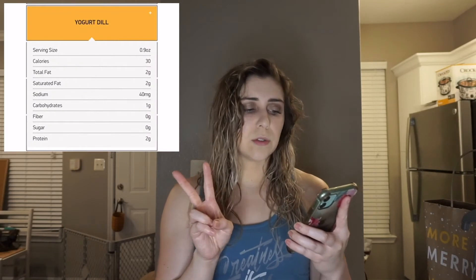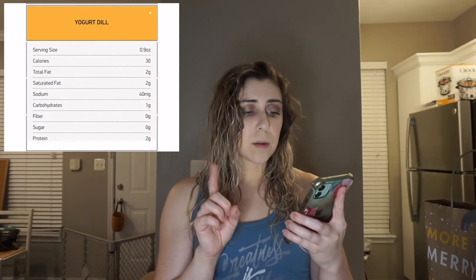A good alternative for those of you who want a leaner source of dressing, the yogurt dill is a good option. It has two grams of fat, one gram of carb, and two grams of protein. The garlic one is higher in fat — it has 19 grams of fat — so I would avoid that if you are cutting and want lower fat.